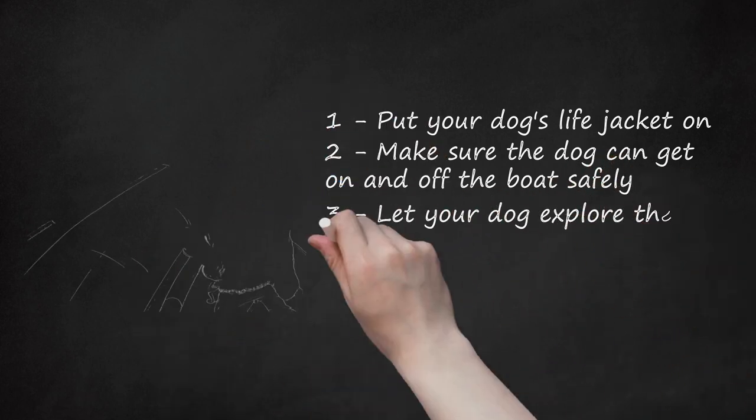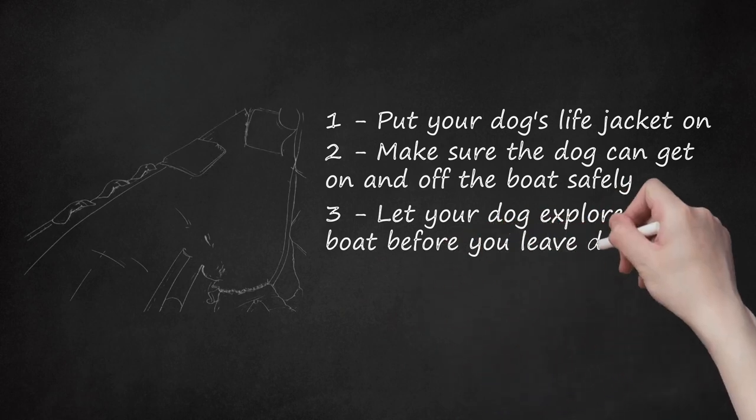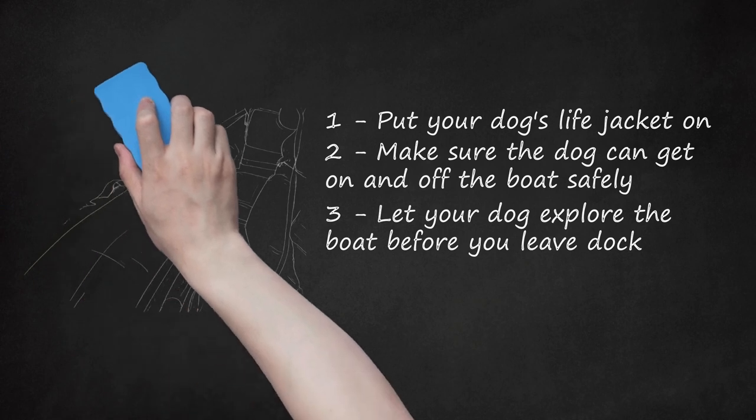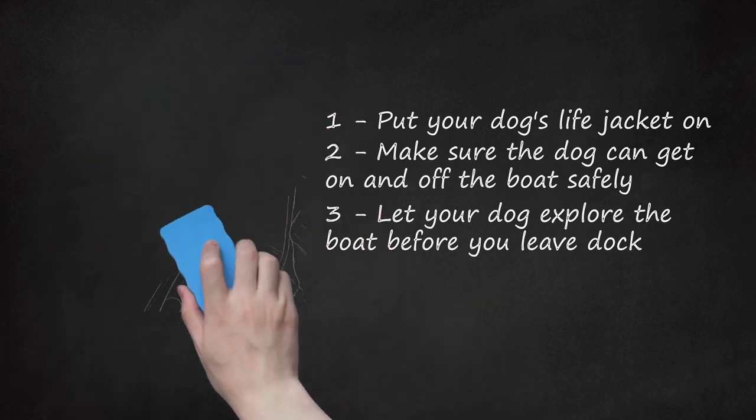Let your dog explore the boat before you leave dock. In order to get your dog used to the boat, you should let it explore and sniff all around the boat. With the dog on leash, lead it all over the boat so that it gets a general understanding of the space. This will help to ease the stress of being stuck in a new space.